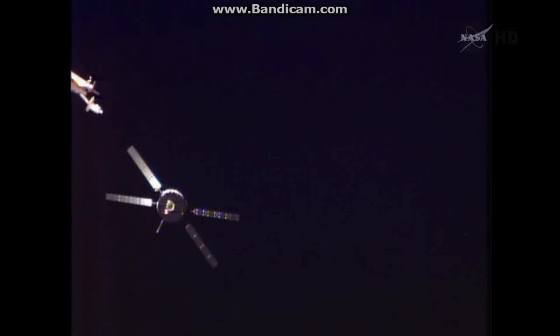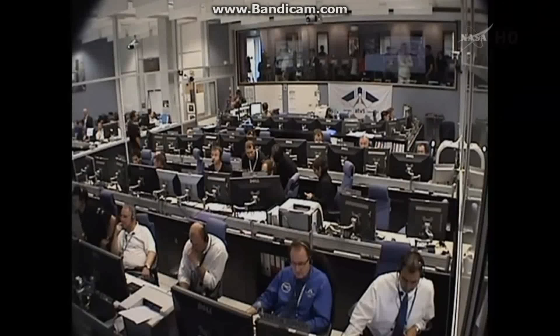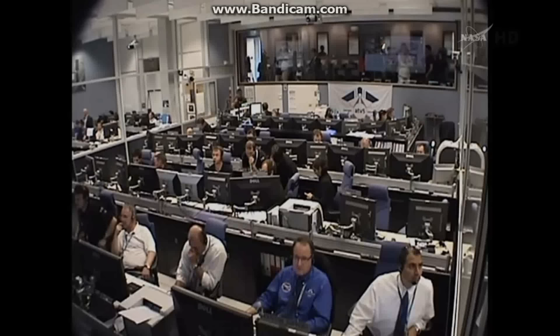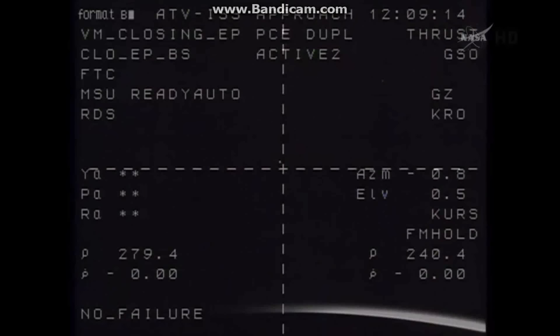Once again, looking at a very good view of the automated transfer vehicle. These various hold points are designed to provide the flight controllers in Toulouse, France, at the Automated Transfer Vehicle Control Center an opportunity to check out all the various systems of the Georges LeMaître before proceeding on. The S3 hold point, at a distance of just 820 feet from the aft port of the Zvezda service module, will allow controllers to transition from a GPS-based guidance system to the videometers on the forward end of the ATV, just above the forward docking probe.